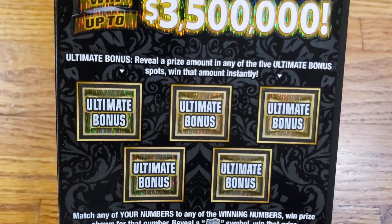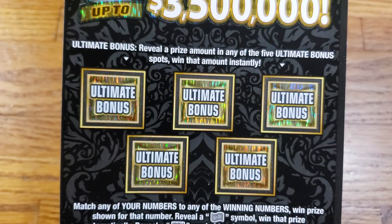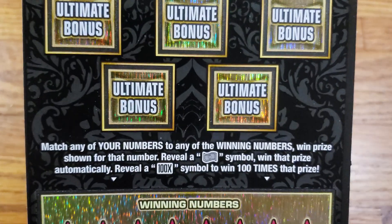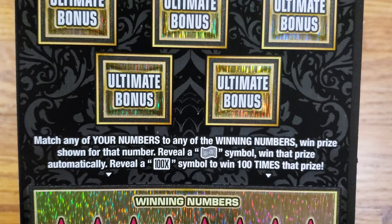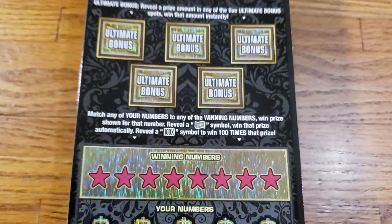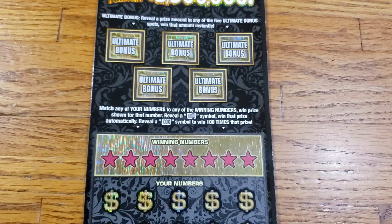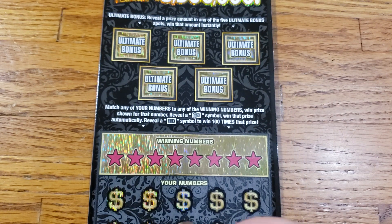We have 5 Ultimate Bonus Spots up here. All we've got to do is reveal a prize amount under one of those to win the prize shown. We're looking for the float note dollar bill symbol or the 100x symbol to win 100 times our prize. Let's go ahead and see what our winning numbers are going to be. Let's see if we can get lucky today.